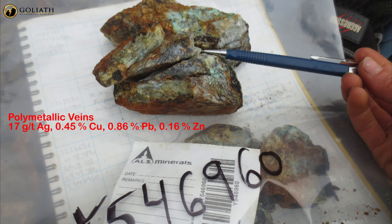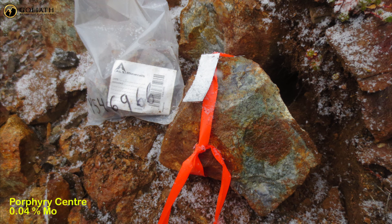The mapping also highlighted a spatial link between polymetallic lead zinc-rich veins and copper-molybdenum-rich porphyry centers.